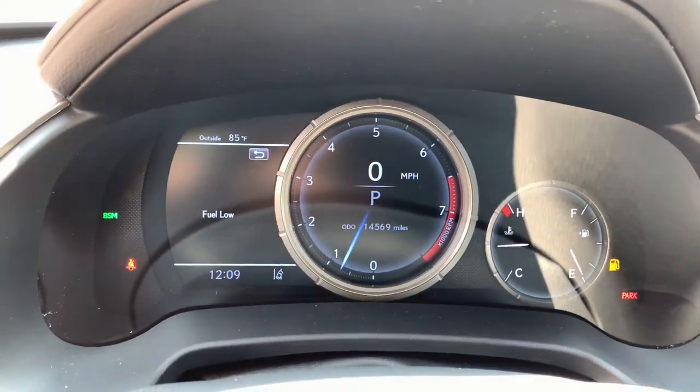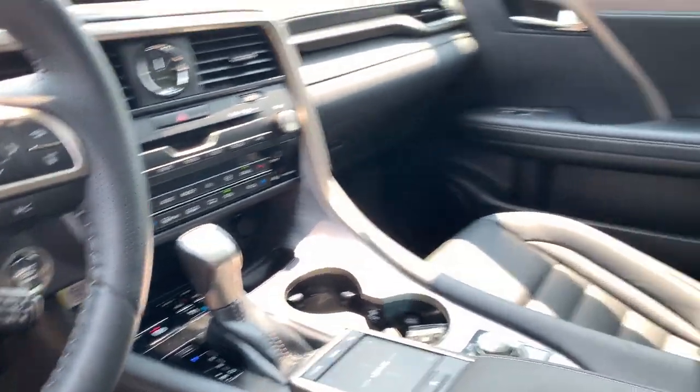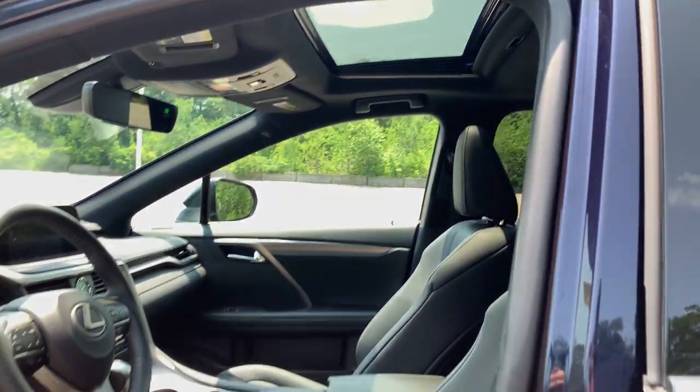Premium meets practical in the stylish and spacious RX. See for yourself when you take it out for a test drive — our professional staff looks forward to giving you the full experience.